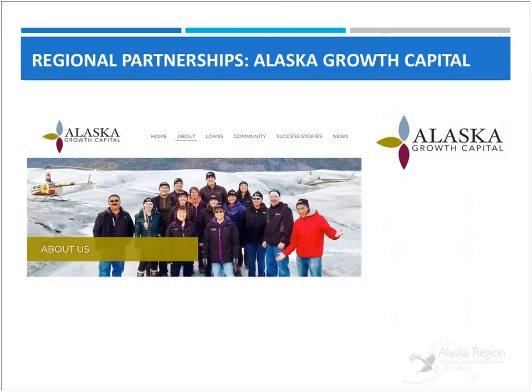We have Aurora Warrior with Alaska Growth Capital. As a small business ourselves, we struggled to get access to capital and most of the standard banking institutions wouldn't assist us. We were very happy in years past to receive assistance from Alaska Growth Capital. Aurora, can you give a little bit about your organization, please?